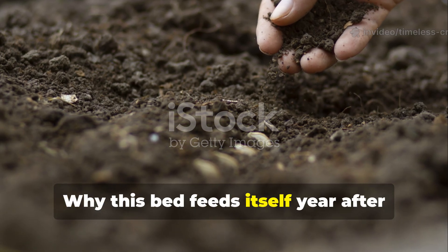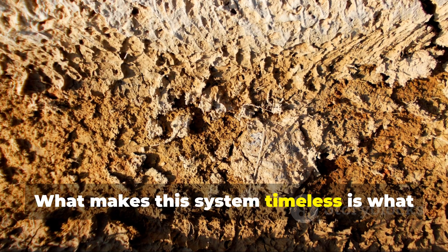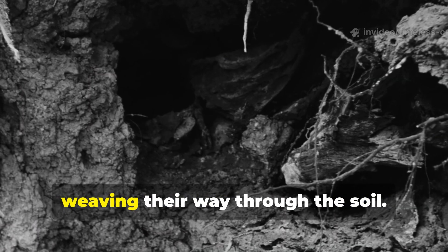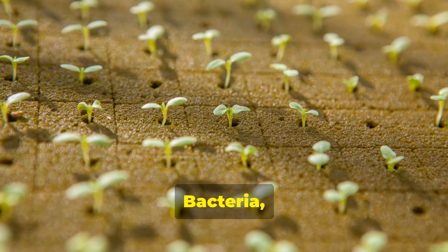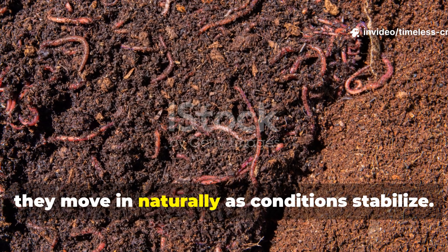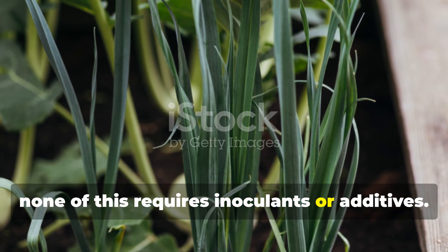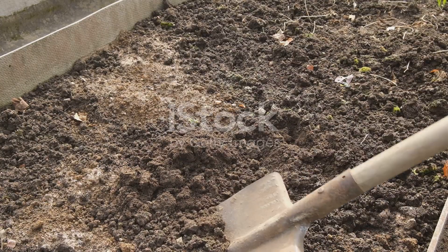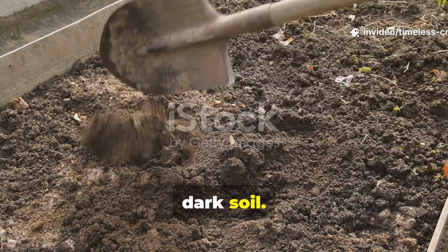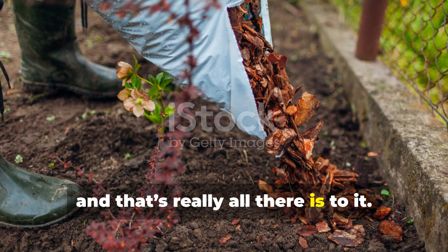Why this bed feeds itself year after year is all about what's happening beneath the surface. Fungal networks colonize the carbon layers, weaving their way through the soil. Bacteria explode in population around those nitrogen pockets. And worms move in naturally as conditions stabilize. None of this requires inoculants or additives. Each growing season, the original carbon layer slowly collapses into rich, dark soil. You simply top it back up with new carbon at the end of the year, and that's all there is to it.